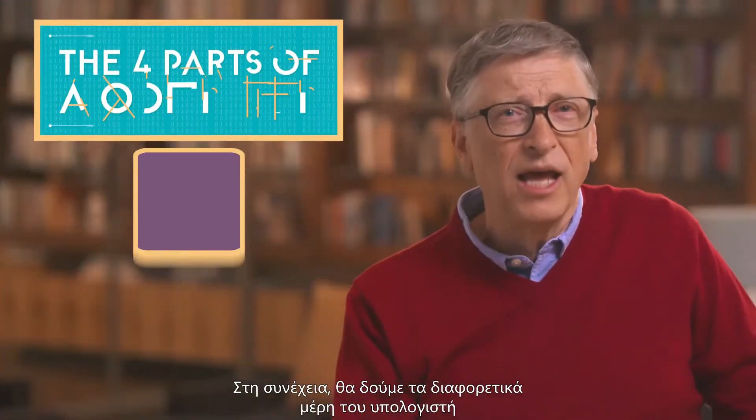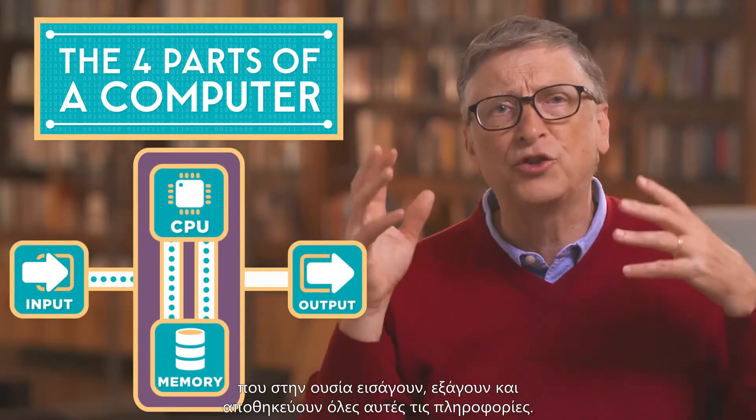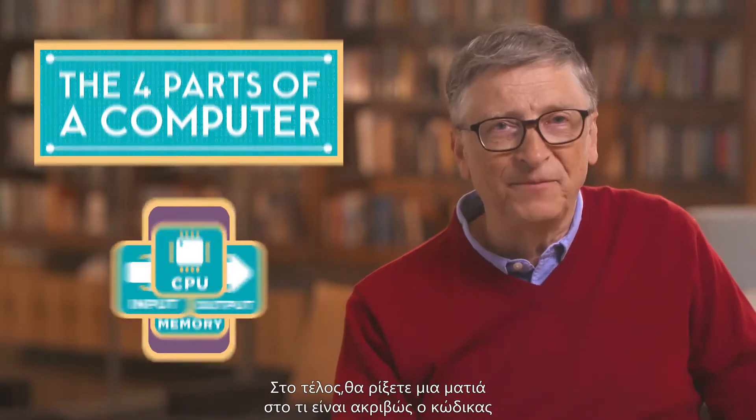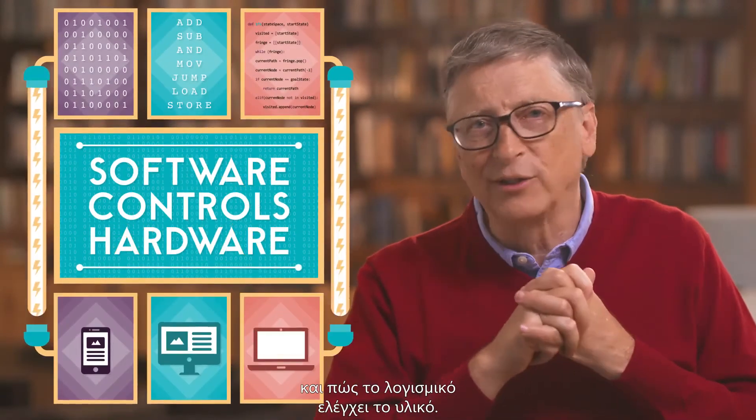Next, you'll zoom out and look at the different parts of a computer that actually input, output, and store all that information. Finally, you'll take a look at what code actually is and how software controls hardware.